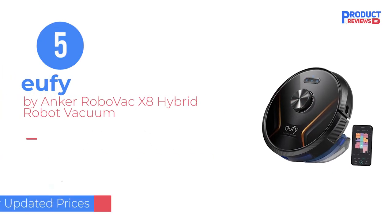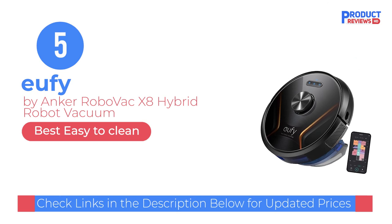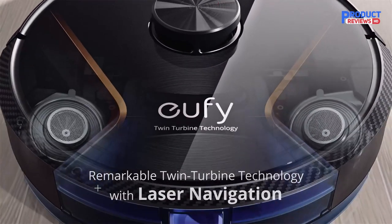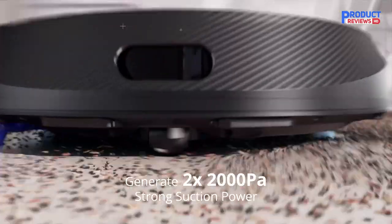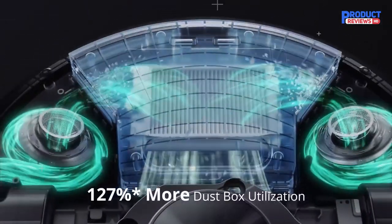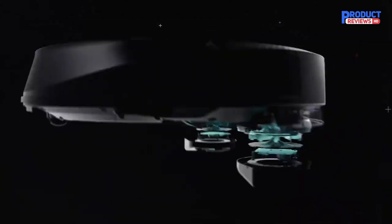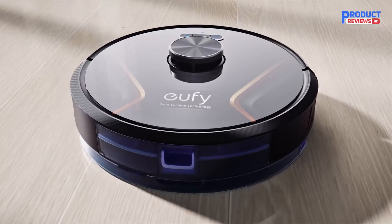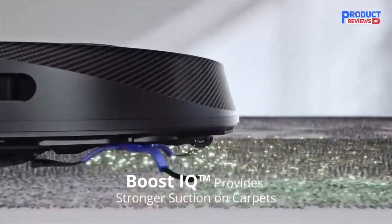Our recommendation number 5: the Eufy by Anker RoboVac X8 Hybrid Robot Vacuum. Unlike almost every other vacuum here, Eufy's latest and most powerful robot vacuum utilizes twin turbines. Each turbine generates up to 2000 pascals of suction energy, meaning it can suck up twice as much dirt in one pass. In testing, the X8 Hybrid's maps were too unreliable to trust it to carry a full 250ml water tank around the house.